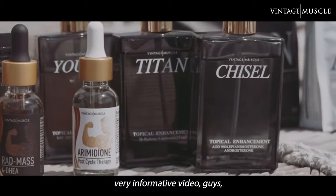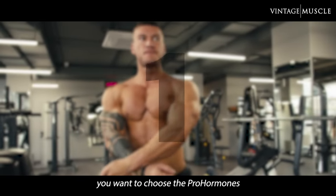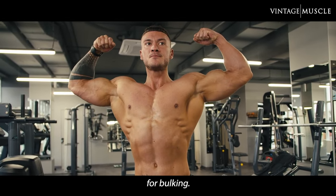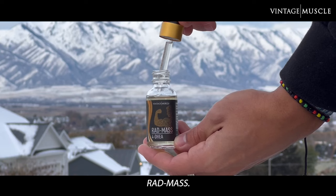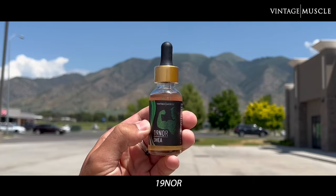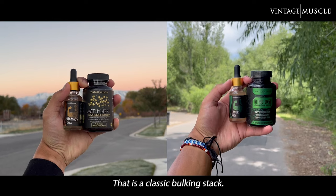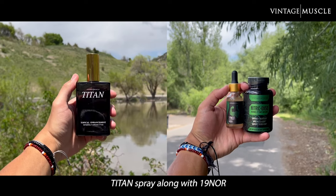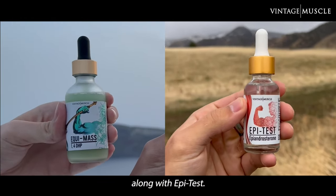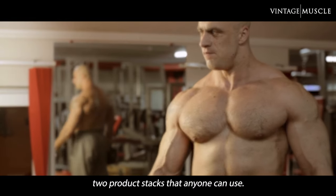This is a quick, very informative video, so keep watching. Now, the first step is you want to choose the prohormones that are going to help you gain that mass — the ones most suited for bulking. In that case, you want to go with Rat Mass, Titan Spray, Equimass, and stack it along with something like 19-NOR or maybe some Epitest. Rat Mass and 19-NOR is a classic bulking stack. Titan Spray along with 19-NOR is also a great stack. Equimass along with Epitest is a hardcore bulking stack. These are nice, simple two-product stacks anyone can use.